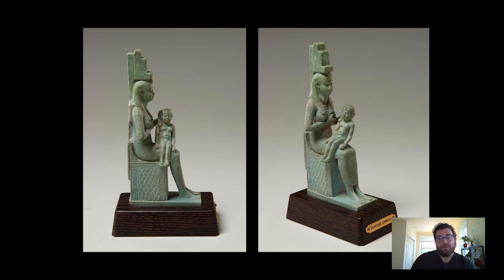This myth really encapsulates the Egyptians' belief in the natural order and the cycle of life, and the ability for people to travel into the afterlife — which is why it's such a comforting story to the Egyptians.